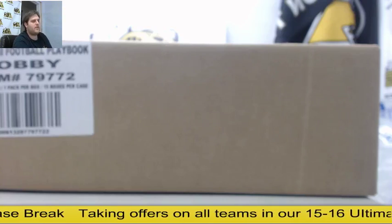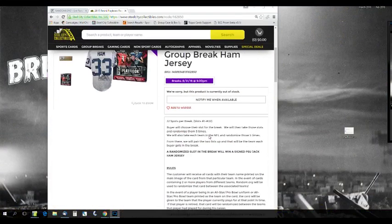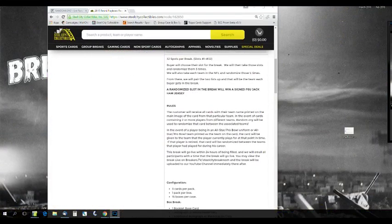Welcome back to the Steel City Break. We are about to do our 2015 Panini Playbook Hobby 15 Box Case Random Team Group Break, giving away a signed Jack Hamm jersey. There are 32 slots in the break, slots 1 through 32. Buyers will choose their spot, then we take those spots and randomize them five times. We'll take each NFL team and randomize those five times, then pair up the two lists so every buyer gets a team.